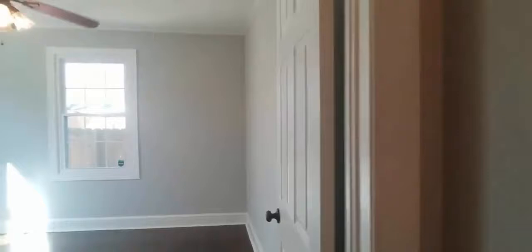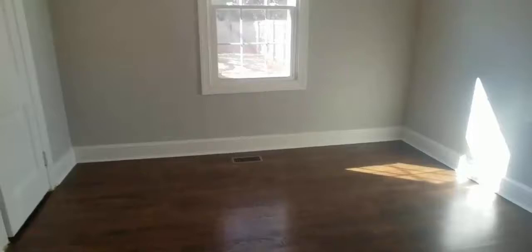Second bedroom — again, these beautiful floors. Nice deep closets in these older homes, so you have plenty of room there.